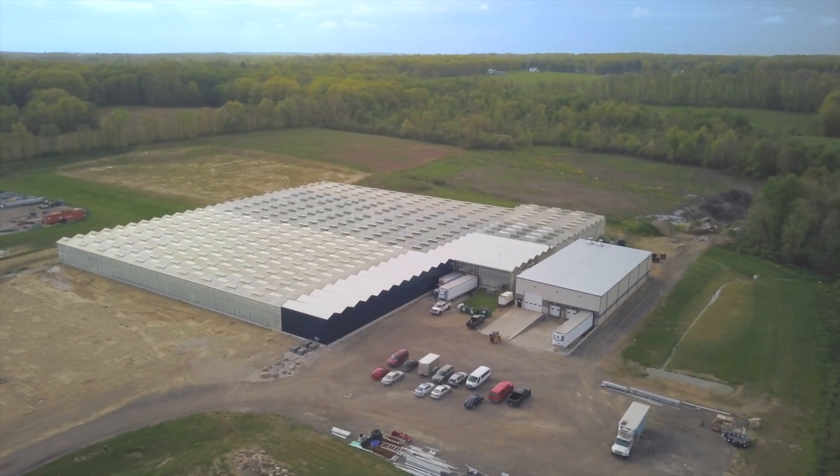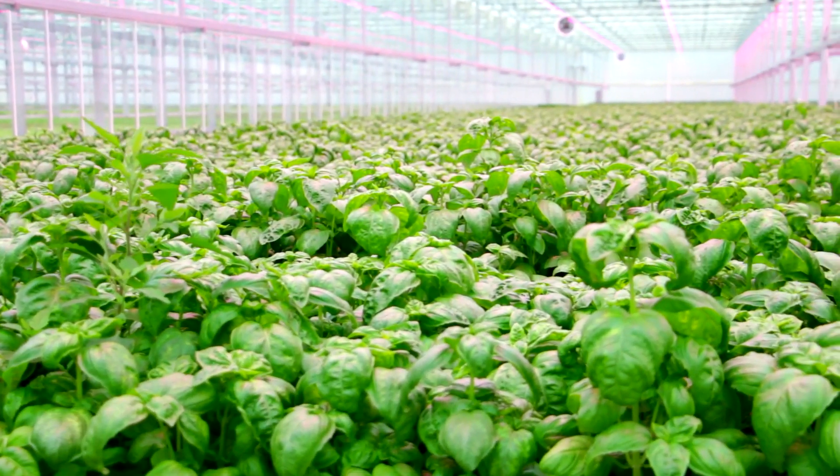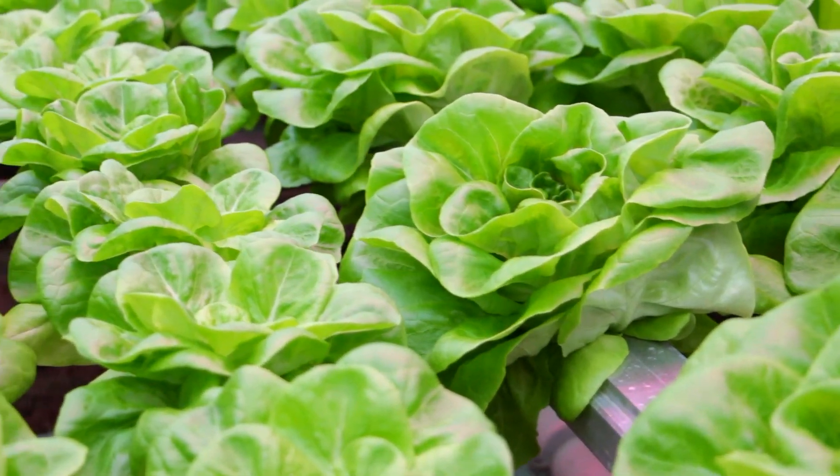Finally, our produce is protected indoors, which allows us to mitigate the risk of foodborne illness like E. coli, salmonella, and listeria.